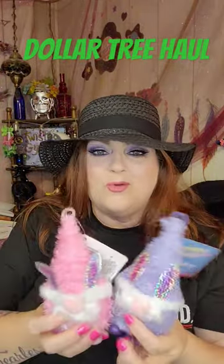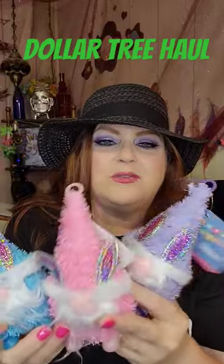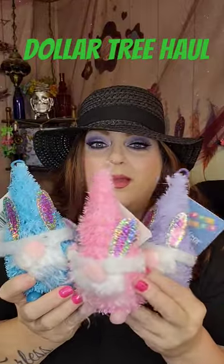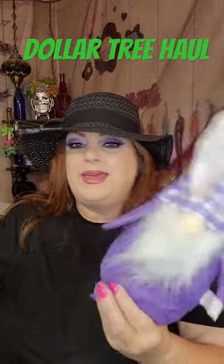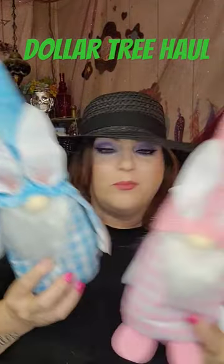If you like the little gnomes or the bunny gnomes, check this out. They have these three here — the purple, the pink, and the blue. And then we have purple, pink, and blue, the bigger gnomes. Look at these.